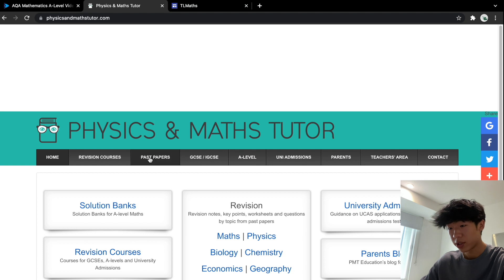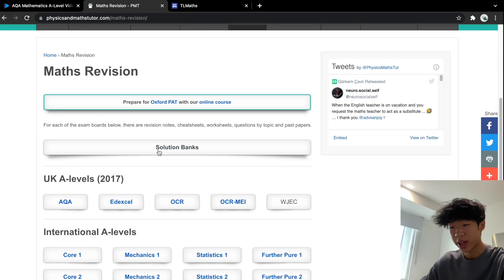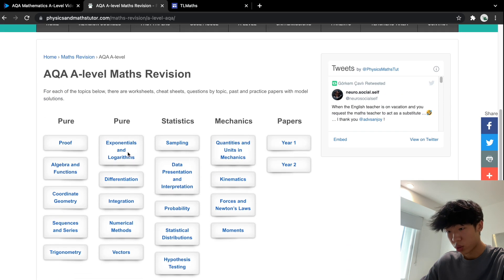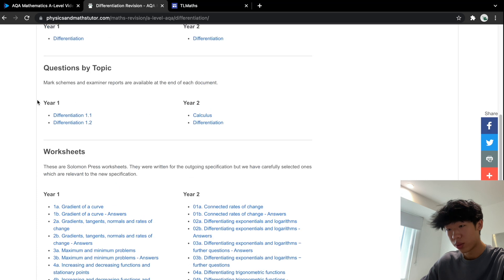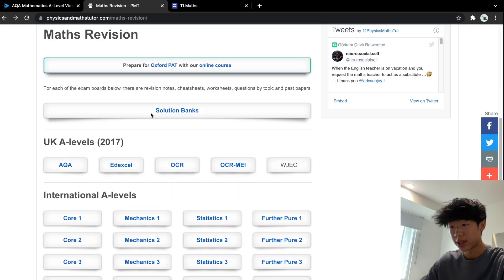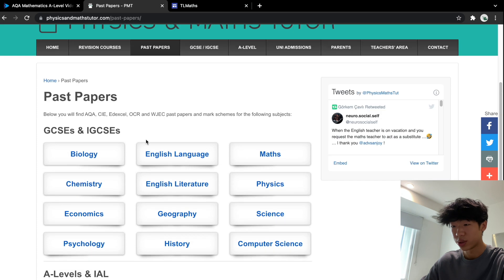Moving on to Physics and Maths Tutor — this is the main question bank that I would recommend for any science or maths subjects. You can see all the A-level options and different examples, which I'd recommend doing as many of as you can. So let's say AQA and going into differentiation — you have year one, year two, all the notes, questions by topic, worksheets and everything there, which is a lot more than you'd probably need but it's really good practice. They have full past papers for everything, so explore this website and really make the most of it.